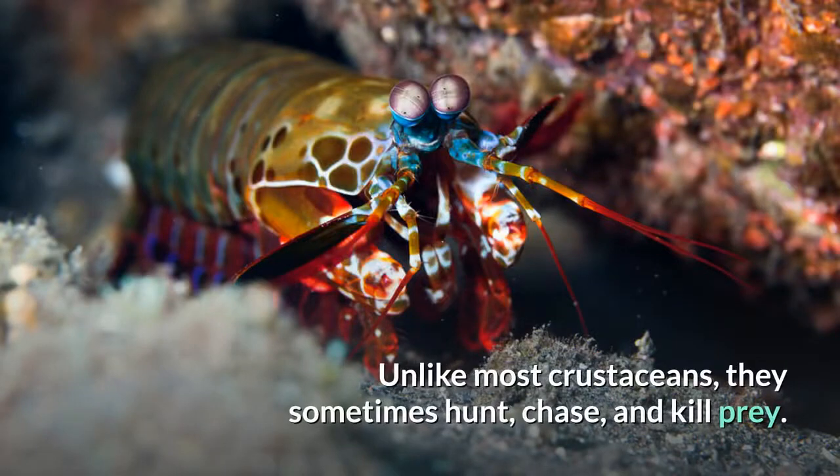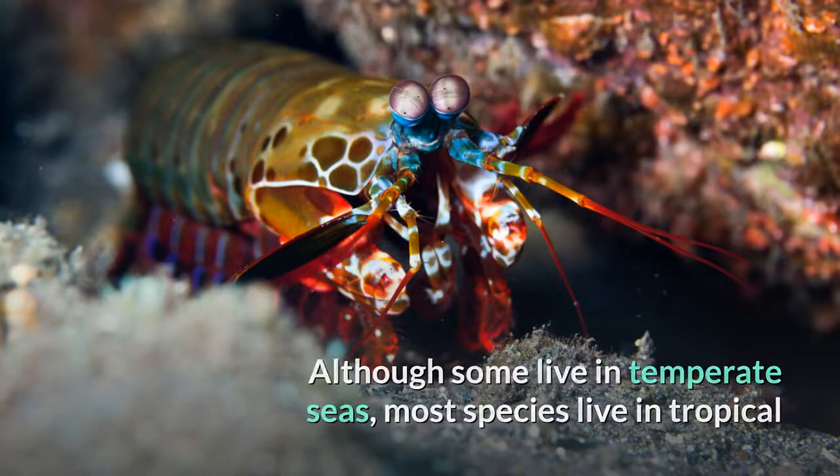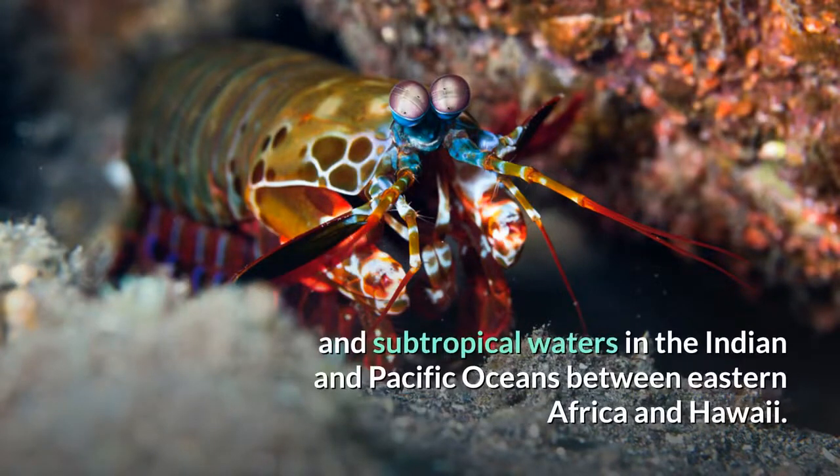Unlike most crustaceans, they sometimes hunt, chase, and kill prey. Although some live in temperate seas, most species live in tropical and subtropical waters in the Indian and Pacific oceans between eastern Africa and Hawaii.